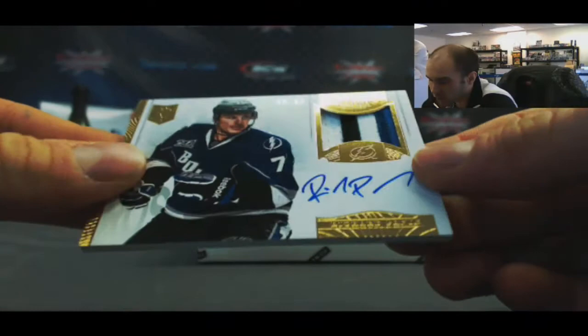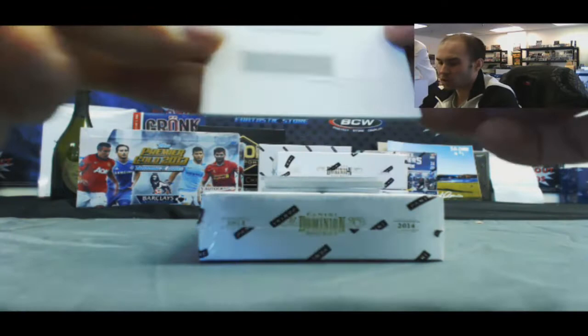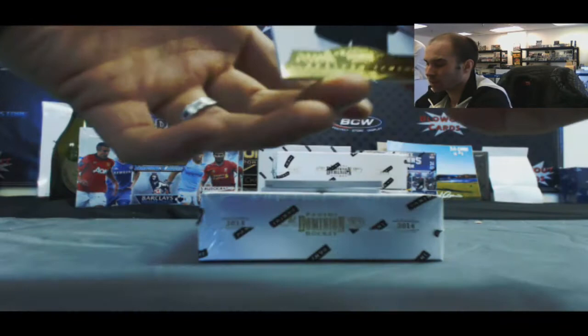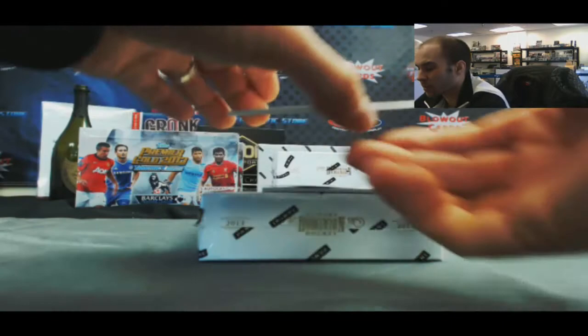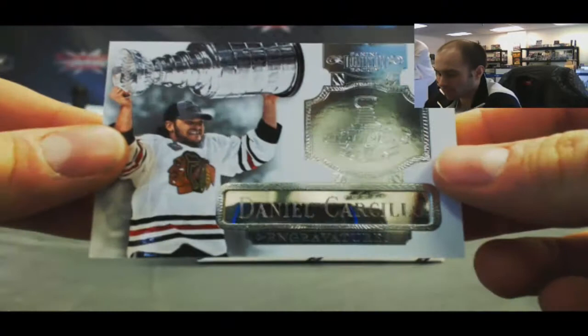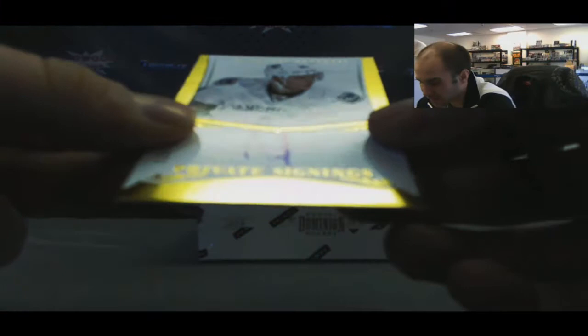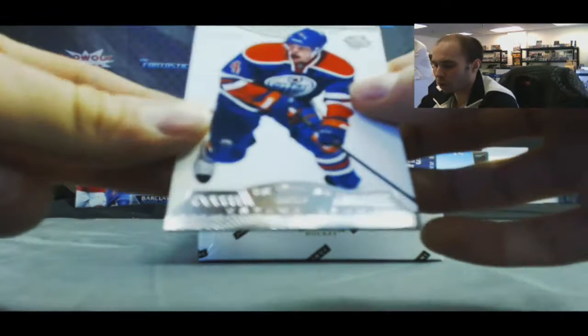We'll start off with a three-color patch autograph — that is Richard Panik, number 2/99. Redemption rookie patch autograph, card number 162, Charlie Coyle. A gold base Braden Schenn — that's the first one of those we've seen. Some of the Engravures, numbered 7 of 15 — Daniel Carcillo. We have a Private Signings — that one is Nicholas Jensen, completely different autograph. I think he threw part of a J in there, number 2/199. And base of Taylor Hall to 2/99.